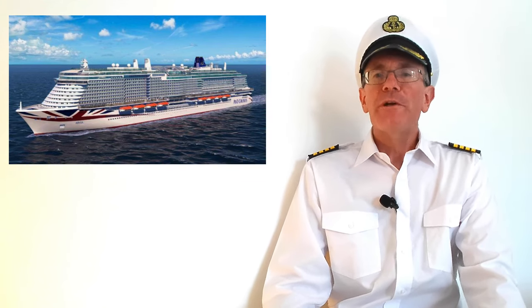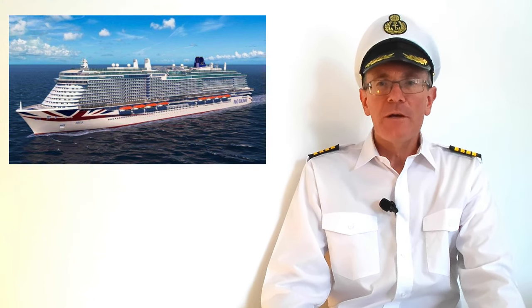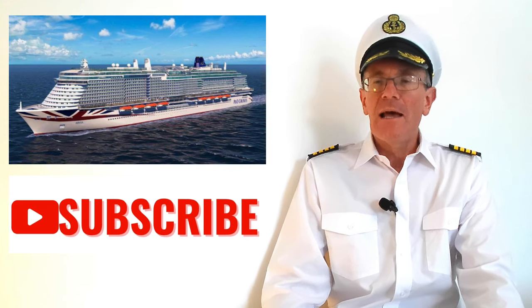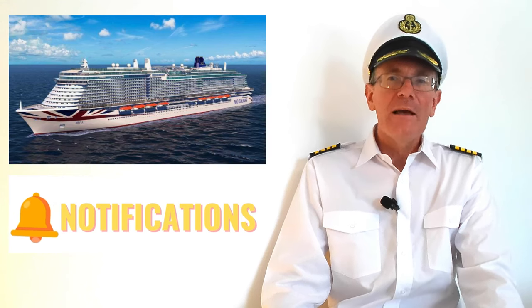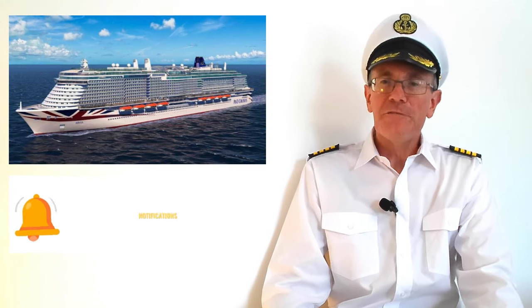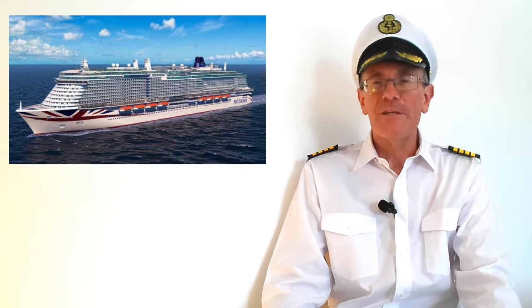Before I come to the dress code, if you've found this video at all useful or interesting, please hit the subscribe button and allow notifications. Subscribing doesn't cost you anything, but it means you'll know when I post another video and shows me that you're enjoying what I've posted, which is important to me — so please subscribe.